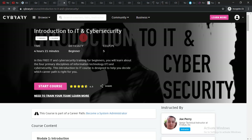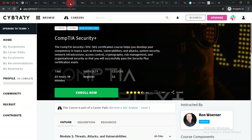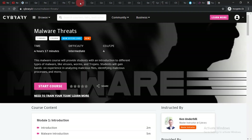Another course is Introduction to IT and Cyber Security — just like the earlier course, click 'Start Course,' create an account, and you will be able to enroll easily. Next is CompTIA Security+; simply click 'Enroll Now' to enroll.